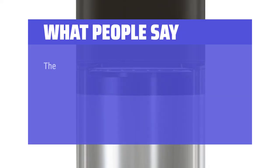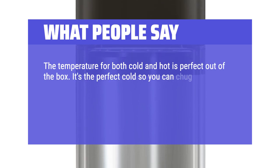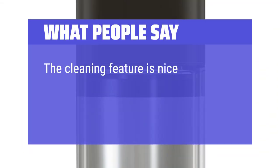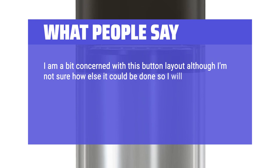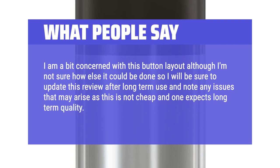What people say: The temperature for both cold and hot is perfect out of the box. It's the perfect cold so you can chug it and still get the refreshing coolness you desire. The hot water is hot enough for tea, so no more waiting for the kettle to have a cup of Earl Grey. The cleaning feature is nice peace of mind, and the only long-run question is how well the buttons hold up. I am a bit concerned with the button layout, though I will update this review after long-term use. This is not cheap and one expects long-term quality — so far, 5 stars.